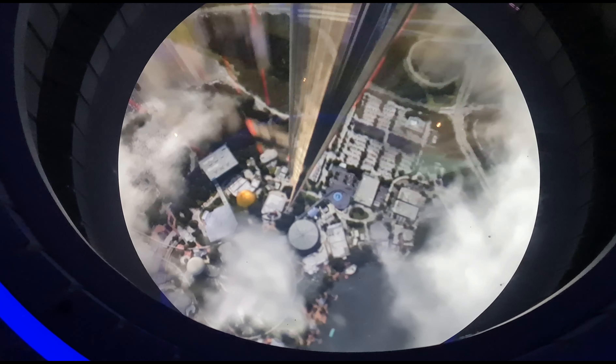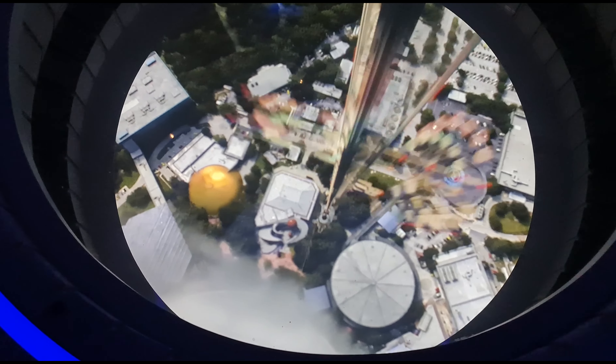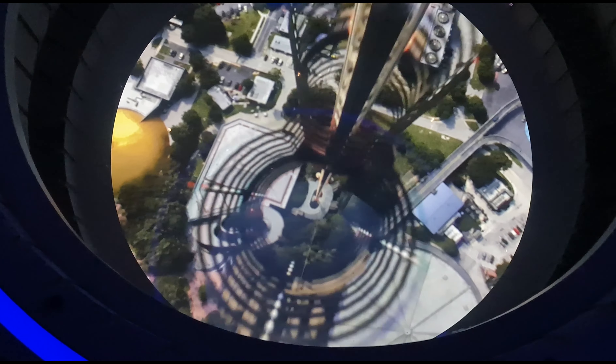Epcot is now coming into view. When we dock, gather your belongings, exit through the open airlock, and watch your younger travelers.